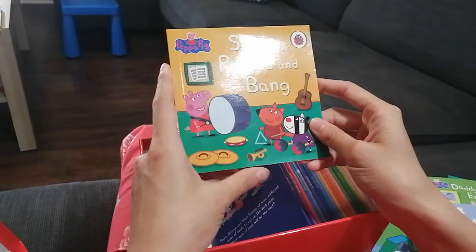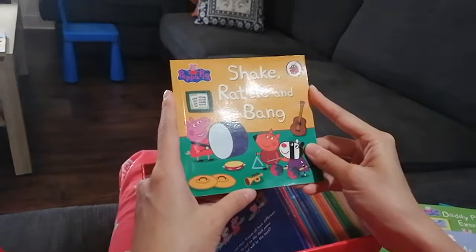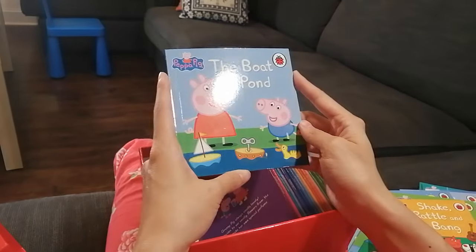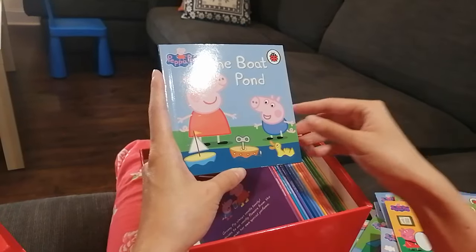Shake, Rattle and Bend — wow, they're making music together and having fun! Next — The Boat Pond. They've made some boats and are having fun with the duck.